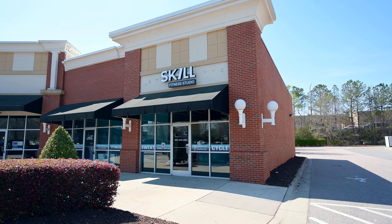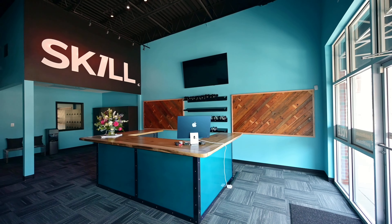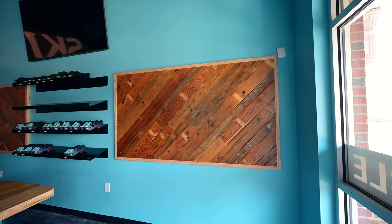Hey y'all, we're here at Skill Fitness Studio where we just wrapped up a commercial upfit of their reception area. On this project we built out the reception counter, the powder coated shelves, and the reclaimed wall coverings.